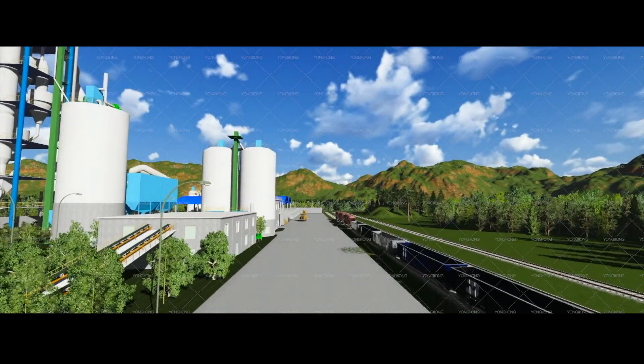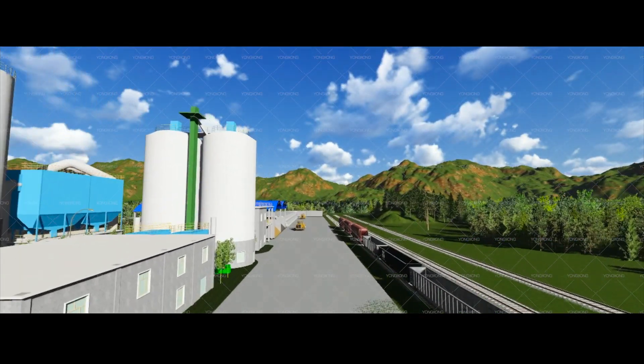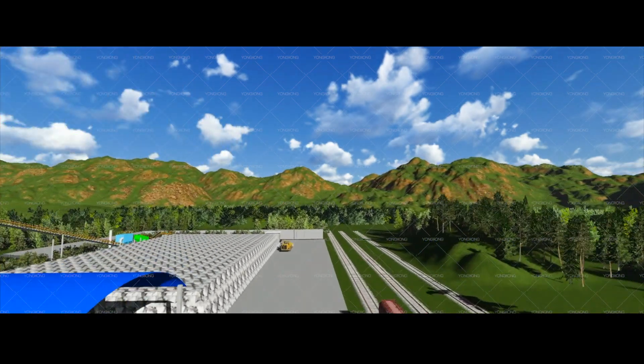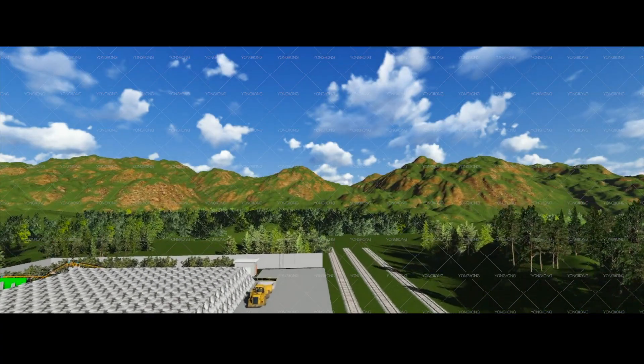The left is cement grinding. The right is road train. This is cement bin and package. The front is limestone yard and limestone crushing.